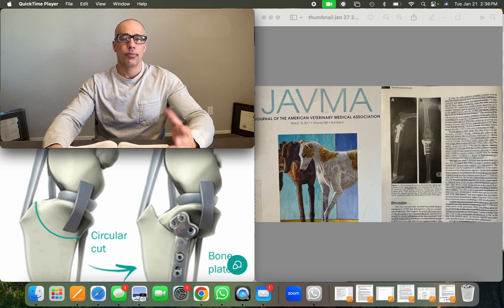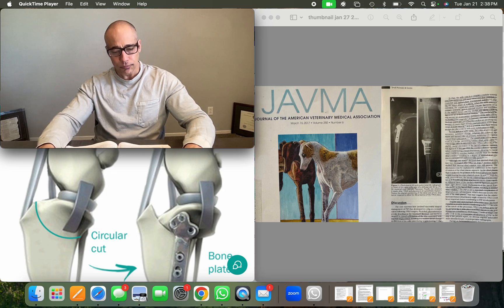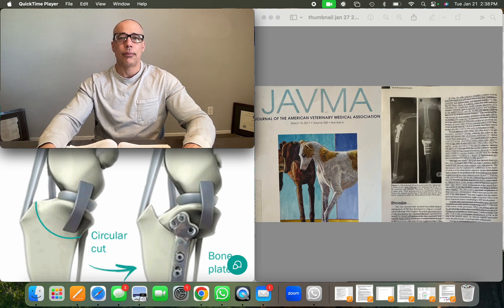You can look at my channel for cranial cruciate ligament videos — I think I have two or three parts to it — which talks about TPLO, where we cut the bone and rotate the tibial plateau. There are like 30 surgeries for cranial cruciate ligament rupture in dogs, and this is one of the more popular ones.